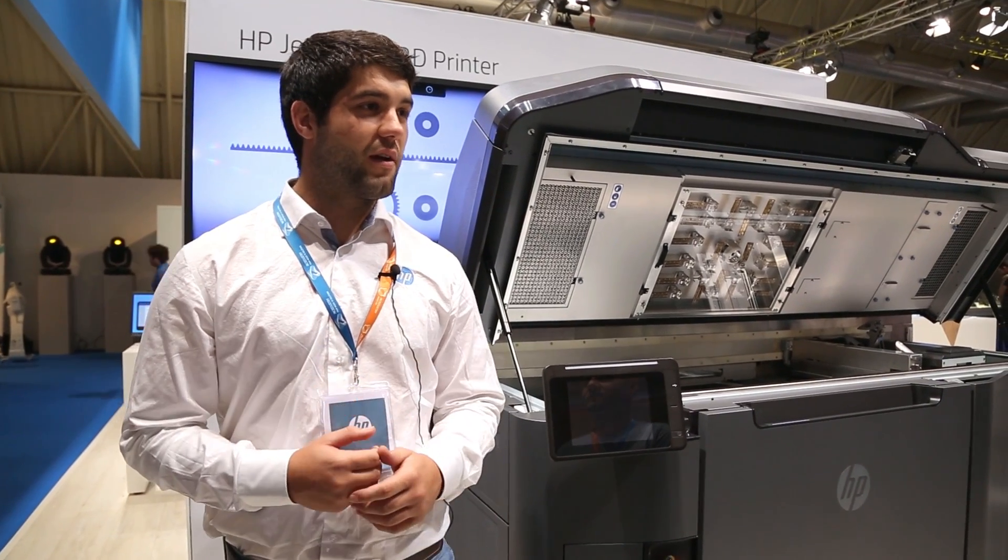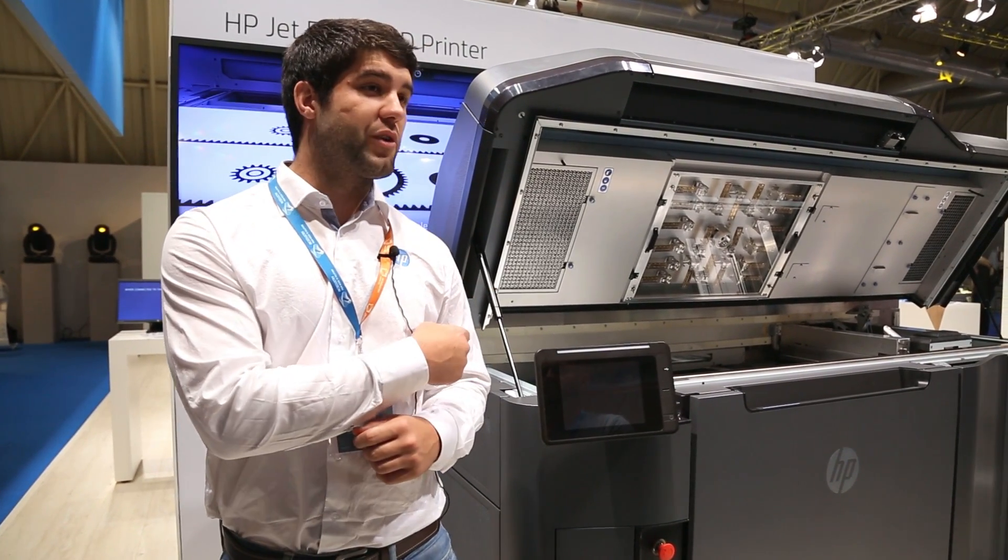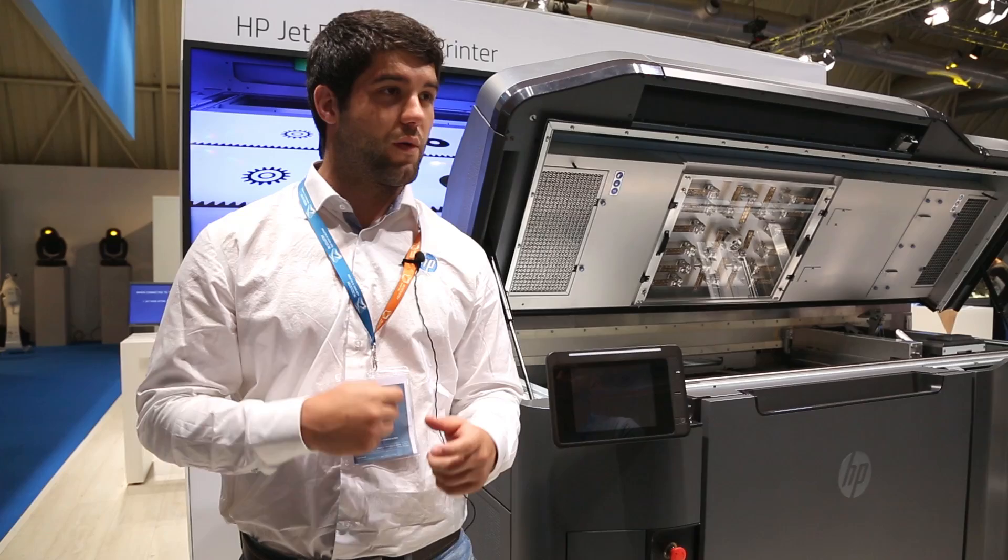My name is Lorenzo Maiol. I work as a product manager in the 3D printing marketing team based in Barcelona, and I work together with the printer team as a project manager on one of our sales tools.